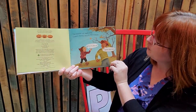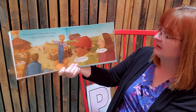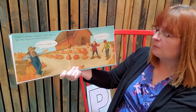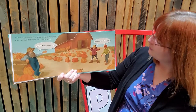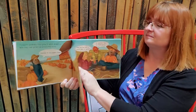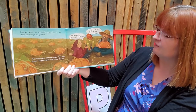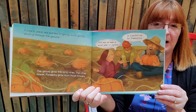The autumn air feels cool. Colorful leaves blow in the breeze. Rows of pumpkins glow under a blue sky. Pumpkin harvest time is here. Pumpkins probably first grew in North America. Now they are grown all over the world. Welcome to the pumpkin farm. You see all the pumpkins all in a row. Pumpkin seeds are planted in spring. Soon sprouts shoot up through the ground. The sprouts go into long vines. The vines then flower, and pumpkins grow from those flowers. You see the vines the pumpkins are growing on?